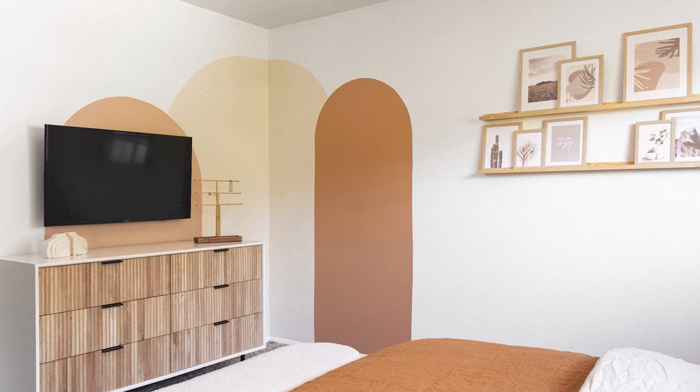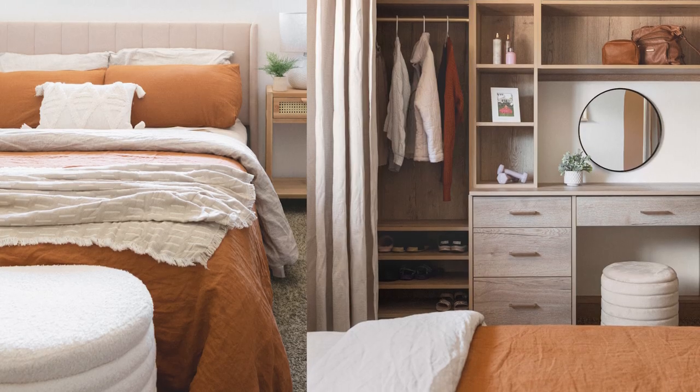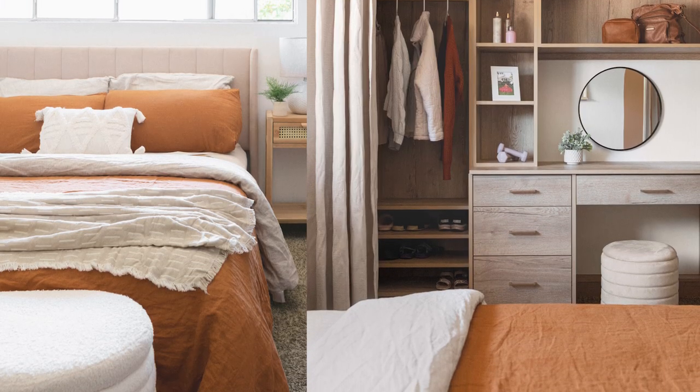Hi, my name is Bliss. Hi, I'm Tamara and we did Cassie's room. We wanted to intertwine her love for oranges and pinks — she's a little bit older than Zuhili — so we wanted to really uplift the colors and make it more elegant for her, and we had a lot of fun with her.